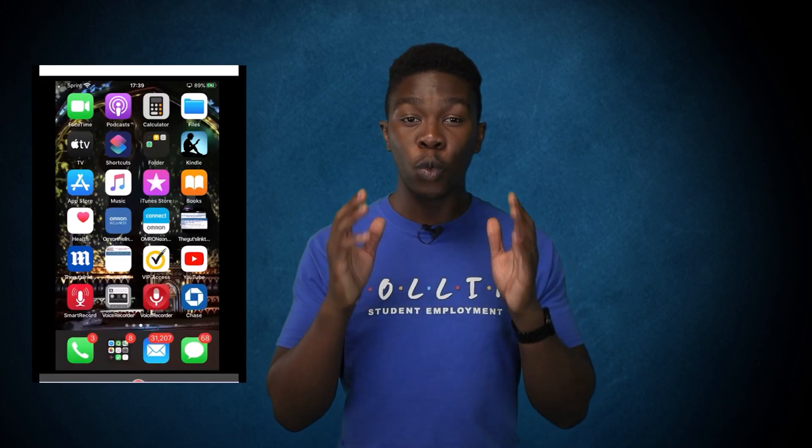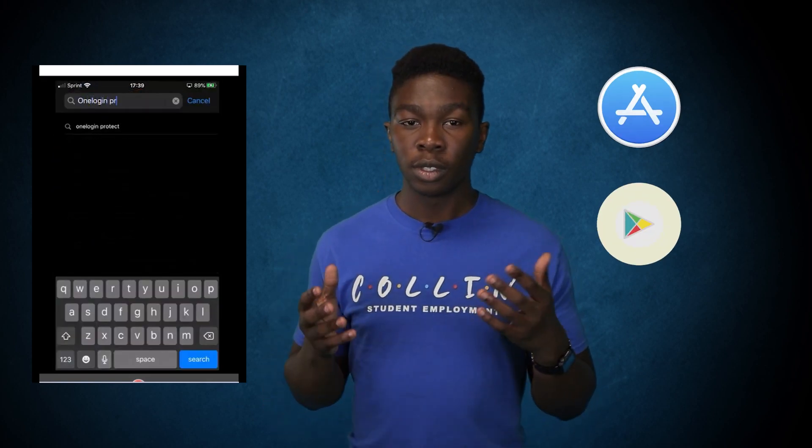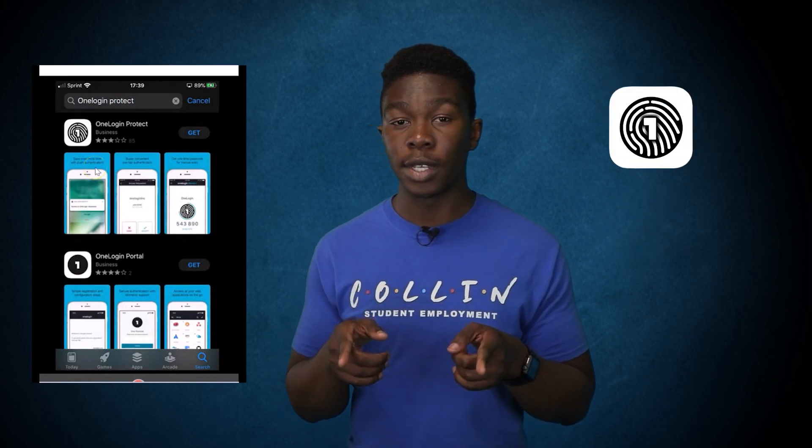Tip number three: OneLogin. What is OneLogin? OneLogin is an identity management tool utilized by Collin College — basically a two-factor authentication app. OneLogin gives students access to their email and other applications requiring permission. OneLogin is an app for a smartphone or iPad, but preferably a smartphone. If you search for OneLogin in the Apple Store or Play Store, you'll see multiple options. The correct app to download is OneLogin Protect.